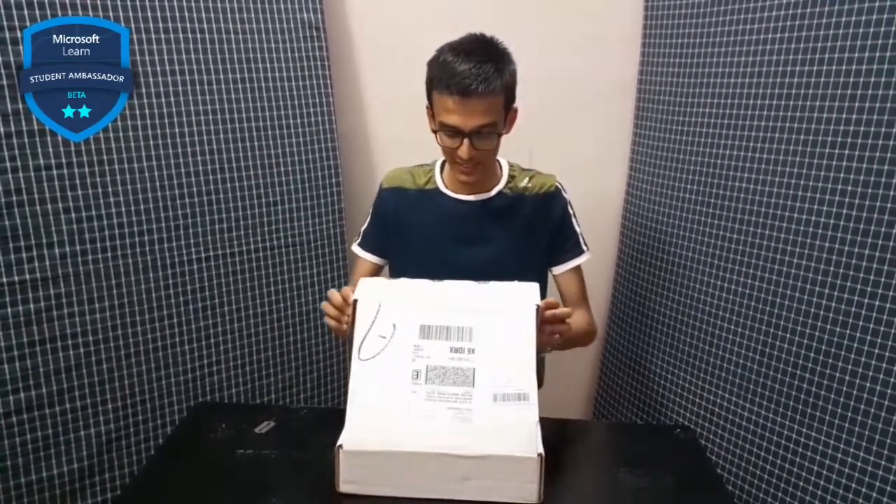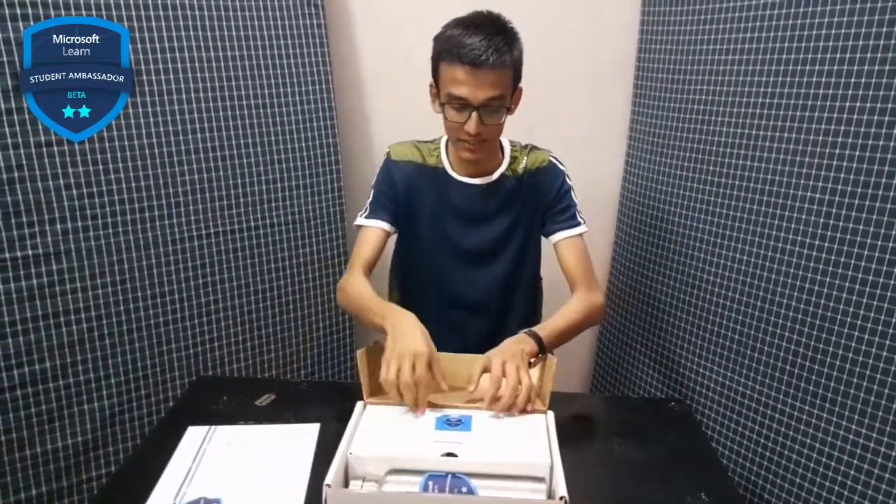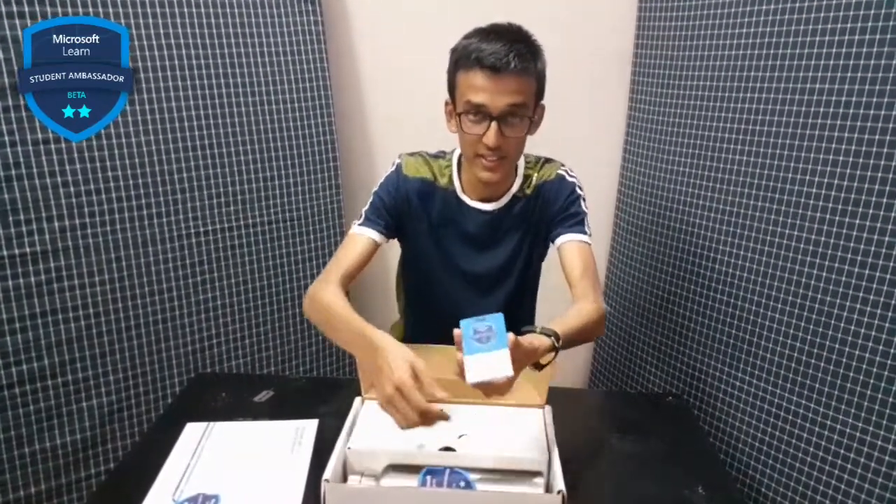I am finally opening it — let's see what's inside. As I open the kit, the first thing here is a Beta certificate, and then another thing is my personal name card. You can see it consists of my name here — Rohit Chowdhury — and a logo of MLSA.